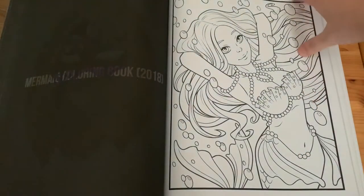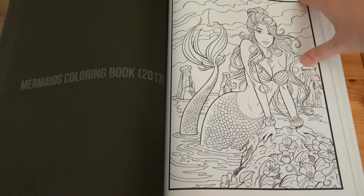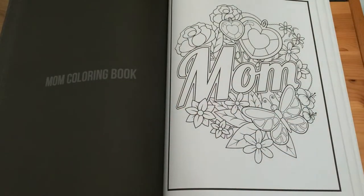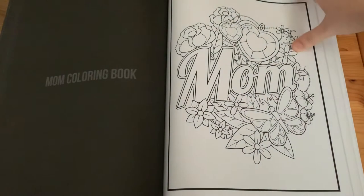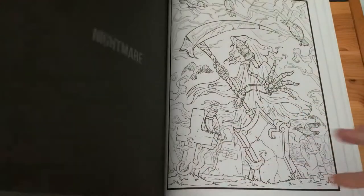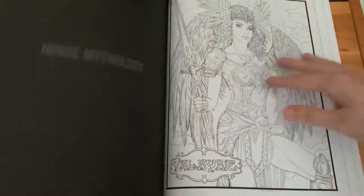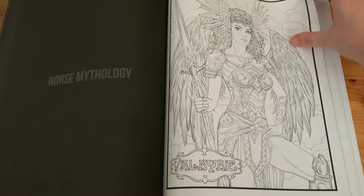'Mermaid Colouring Book 2018', 'Mermaid Colouring Book 2017', 'Mum Colouring Book', 'Nightmare', and 'Norse Mythology'.